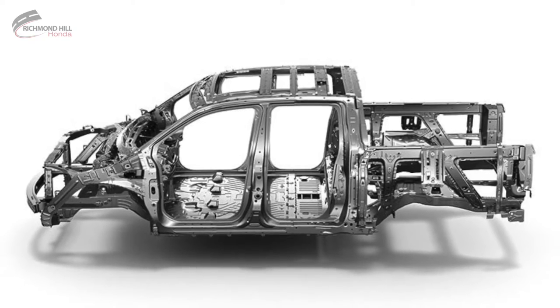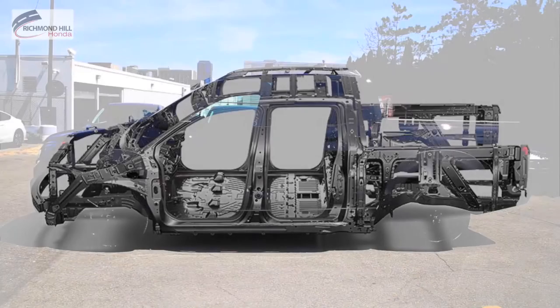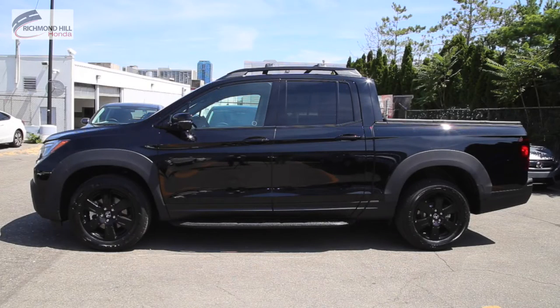With unit body construction, the body panels and chassis are a single molded unit, providing a rigid, strong frame, yet a lighter weight structure for better fuel efficiency.